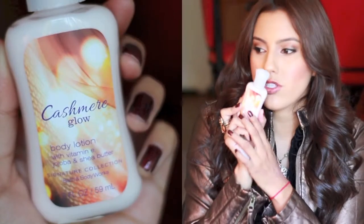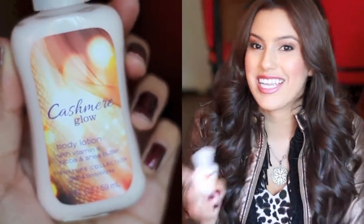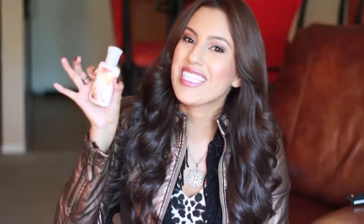Favorite fall scent — I have two. The first would have to be Vera Wang Princess, the original one. Something about this just reminds me of fall and Christmas, maybe because I always get it as a Christmas present. I love wearing this for the fall and winter time. Another scent I've been loving I just recently found at Bath & Body — the Cashmere Glow smells so good. It kind of smells like vanilla, a little bit warm but not too much. I definitely love this for fall.